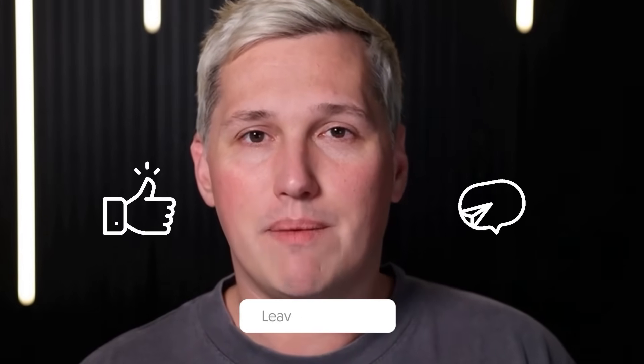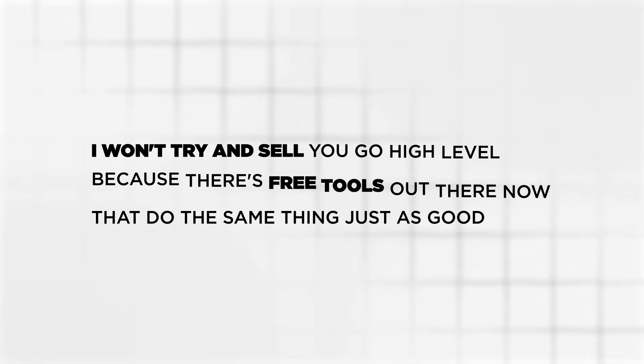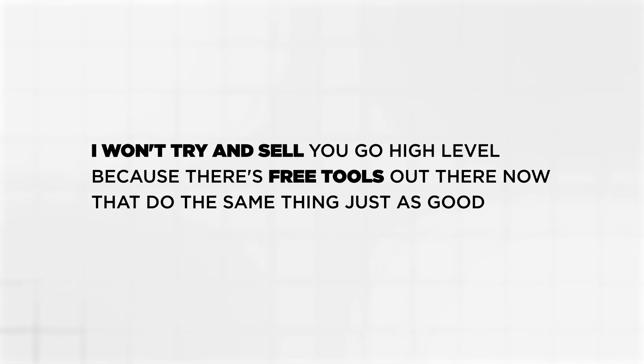If you drop a like, share this with someone who needs it, and comment below, I will reply with a link to a free training that shows you how to turn AI tools like this into actual income. And no, I won't try and sell you Go High Level because there are free tools out there now that do the same thing just as well.